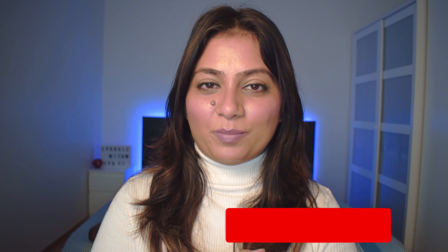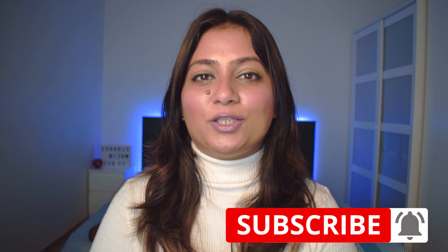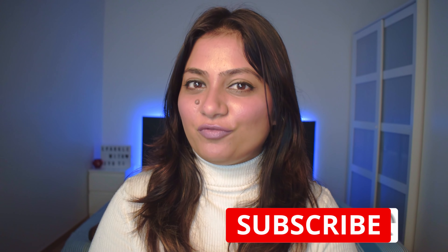Before getting started, please go down and hit the subscribe button and also the bell button so that you are notified of each and every video. For those who are new, my name is Jyoti. I make videos about Swedish lifestyle, culture, how to settle down here, and what are the obstacles and solutions for settling here in Sweden. It's absolutely free, so please go and subscribe.